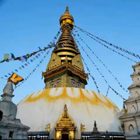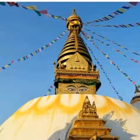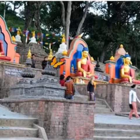Monkeys live to the northwest of the complex. They are said to be holy because they grew out of head lice living in the bodhisattva — enlightened person — Manjushri's long hair.